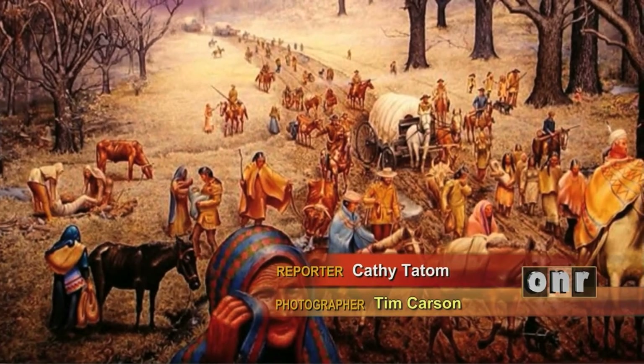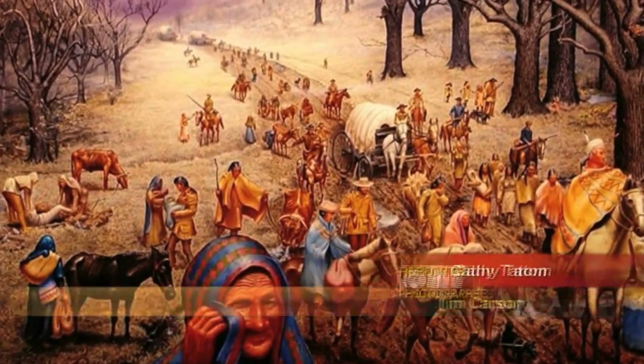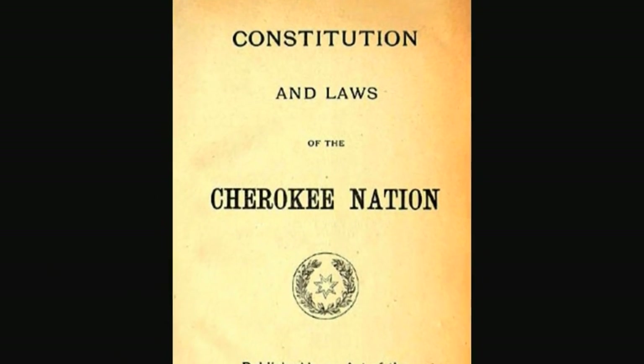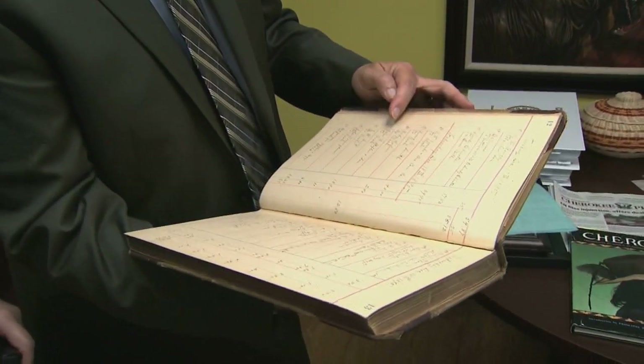The Trail of Tears brought the Cherokee tribe to Indian Territory in the 1830s. As the years went by, they built homes, farms, and businesses. The nation also created a government composed of executive, legislative, and judicial branches. To house its government, the tribe wanted a special building, so they built the capital building on the capital square in Tahlequah, Oklahoma, and all three branches of government set up shop there to rebuild the Cherokee Nation. Principal Chief Bill John Baker says the Cherokee capital was constructed in 1867.